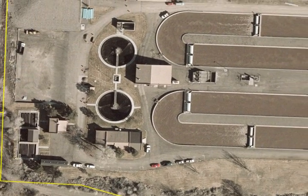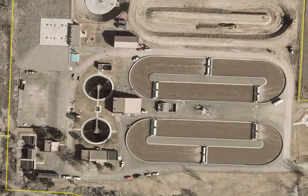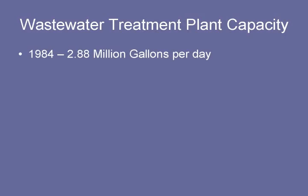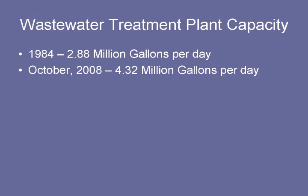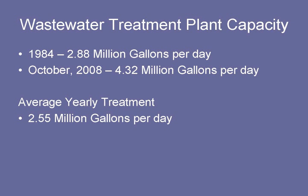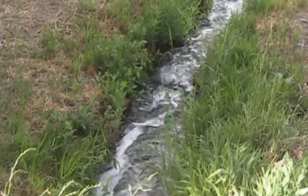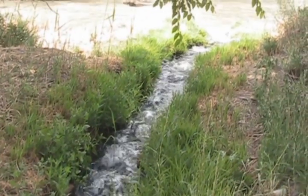With nearly 18,000 city residents and counting, all creating wastewater every day, that adds up to a lot of water to treat. This plant was built in 1984. At that time, it was designed for 2.88 million gallons per day. As of October last year, we expanded to 4.32 million gallons per day. Right now, we are treating approximately 2.55 million gallons a day.